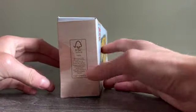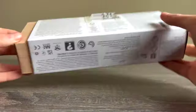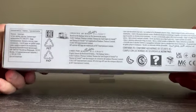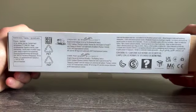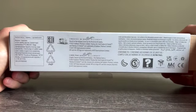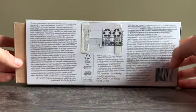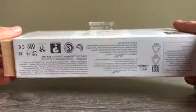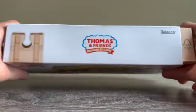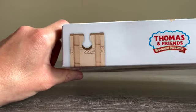Everything else is the same — all the writings on the back, and on the bottom here we have all the manufacturer information for this product. Some more writing and all the warranties on the back, exactly the same. We have the Thomas logo on the side and on the top, another Thomas logo with a piece of track, just like we saw on the box of Nia.